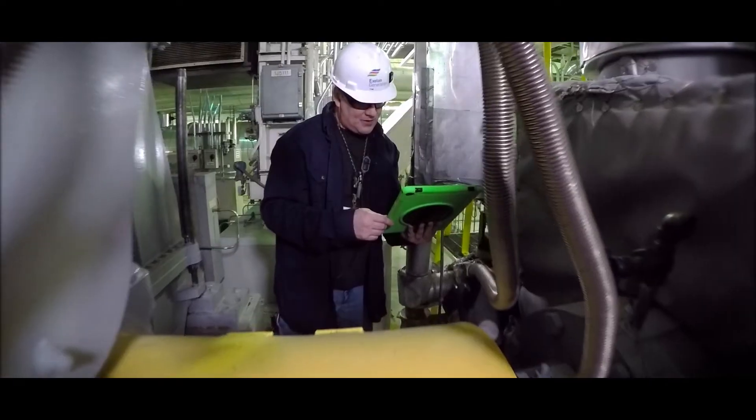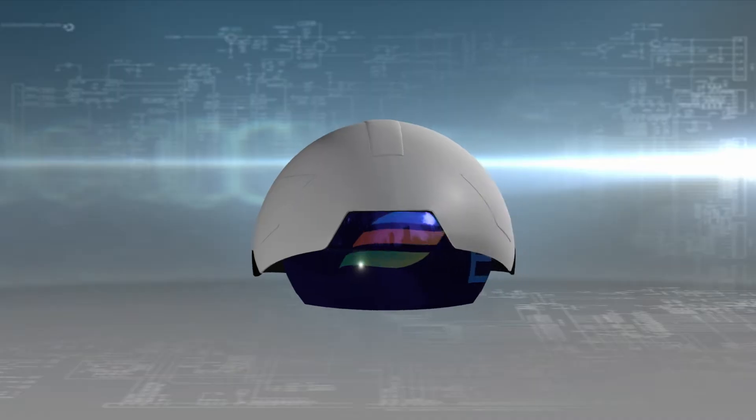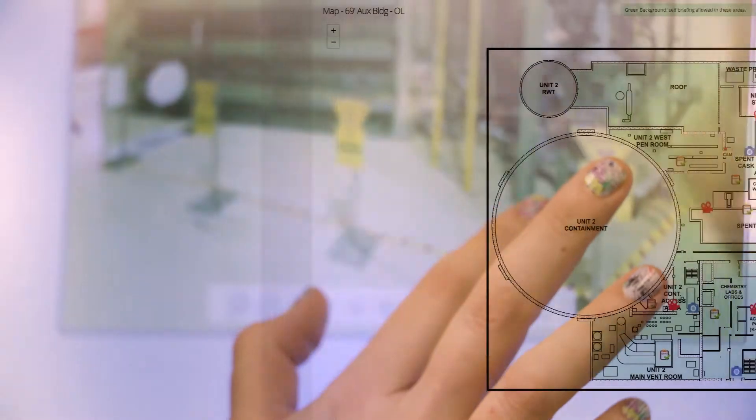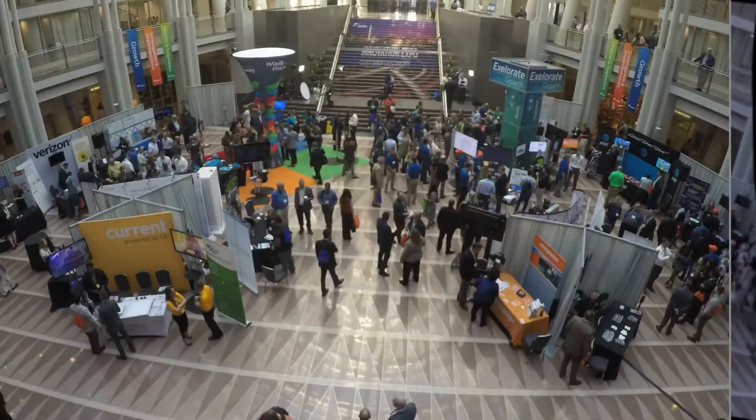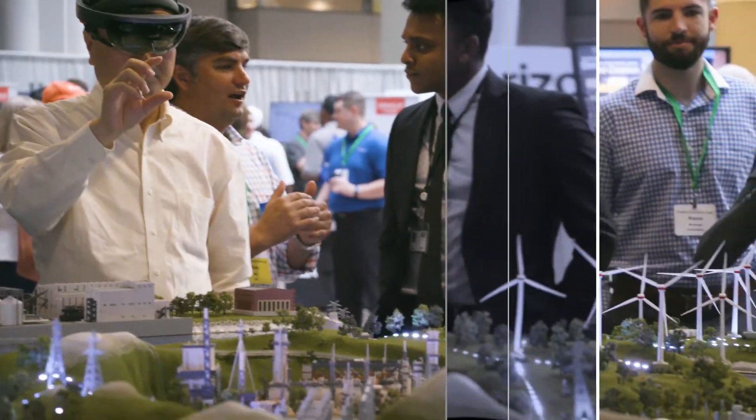At Exelon Generation, innovation isn't just part of our business — it's integral to almost everything we do. From electronic work packages, to virtual reality, to remote monitoring or predictive maintenance technologies, our nuclear professionals are leveraging innovation and technology every day to work smarter and faster than ever before.